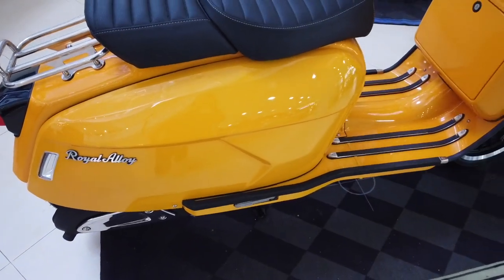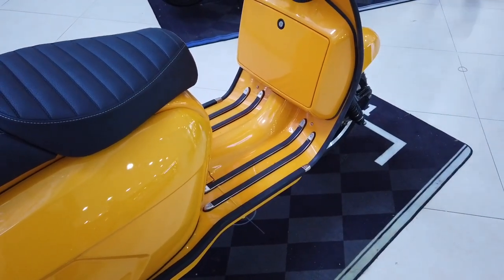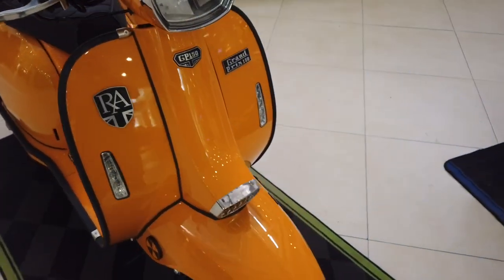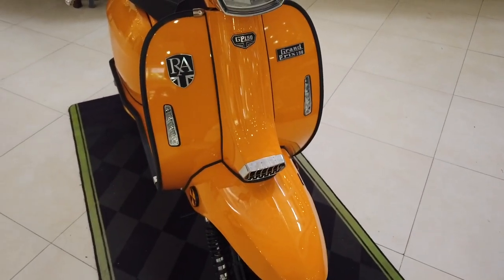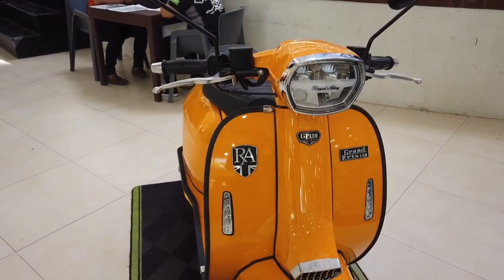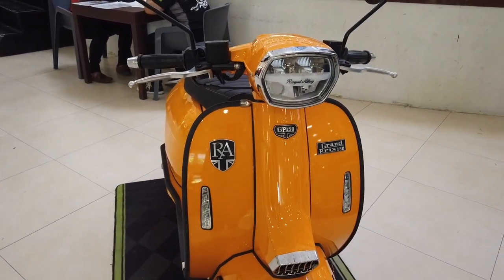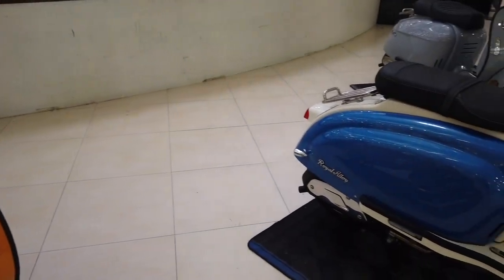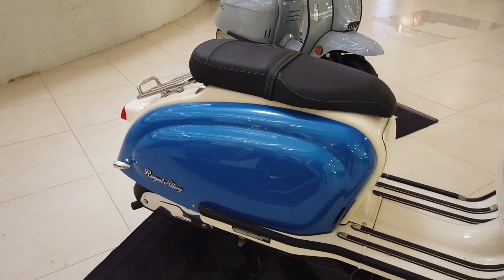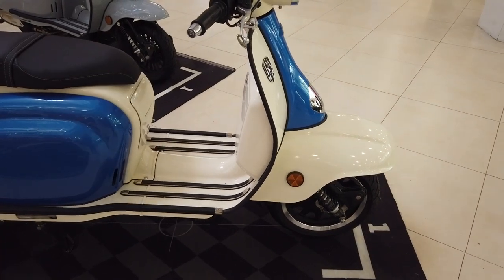They also come in installment prices — you can go through a financing agency or the bank. They require 20 to 30% down payment for the units, and you can have installments over 12 months, 24 months, up to a maximum of 36 months. These are some of the display models for Royal Alloy motorbikes. Visit their showroom in Nivel Hills, Lahog.